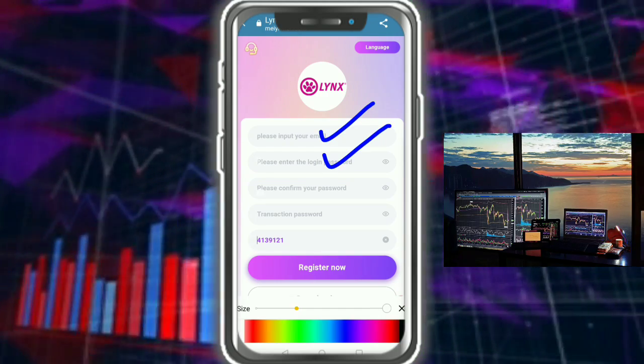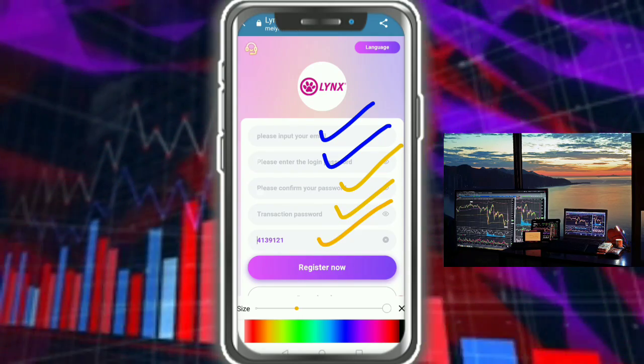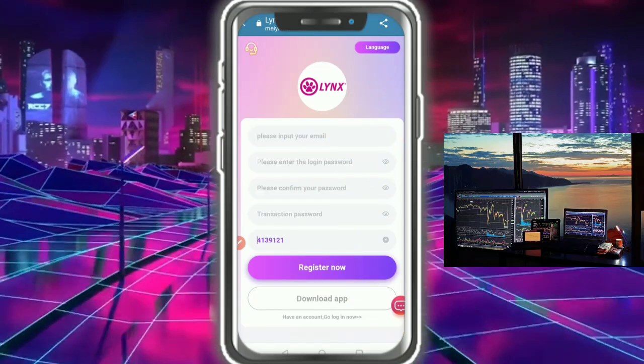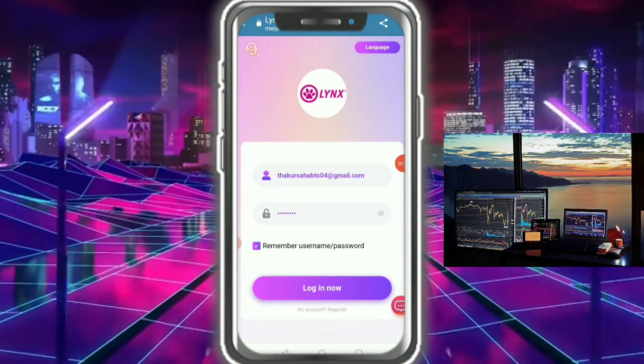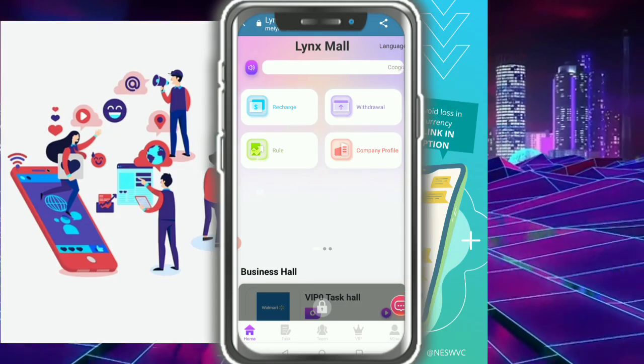You need to put your confirm password, transaction password, then invitation code, and then finally tap on Register. I am already registered, so I just tap on Login — and login is successful. Finally I am into the website.